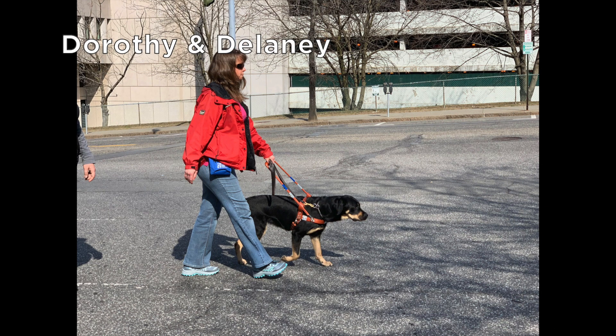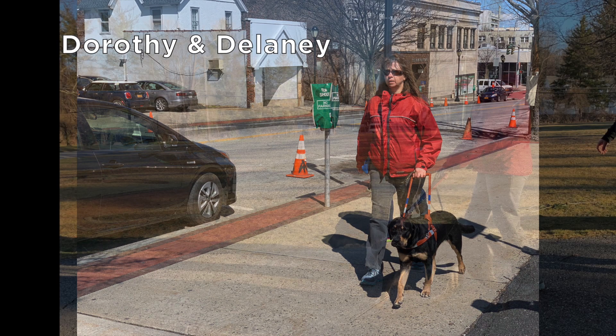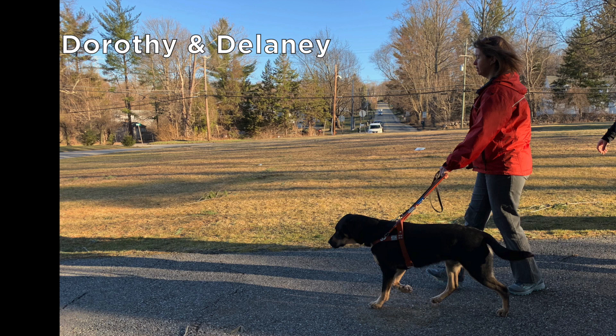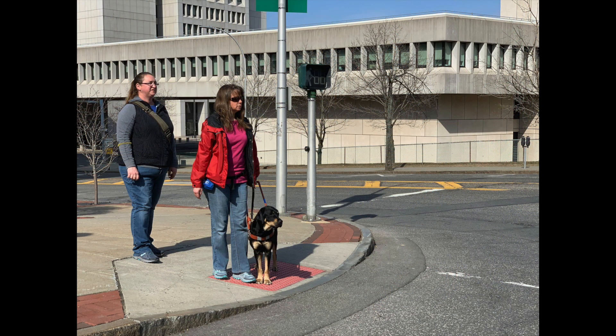This is Dorothy and her black and tan lab Delaney, walking through a wide intersection. On a cold sunny day, Dorothy and Delaney walk down a long stretch of sidewalk. From their left, we see Dorothy and Delaney walking along pavement that is adjacent to a wide grassy area. The new team waits on the textured edge of the curb before entering into the crosswalk.